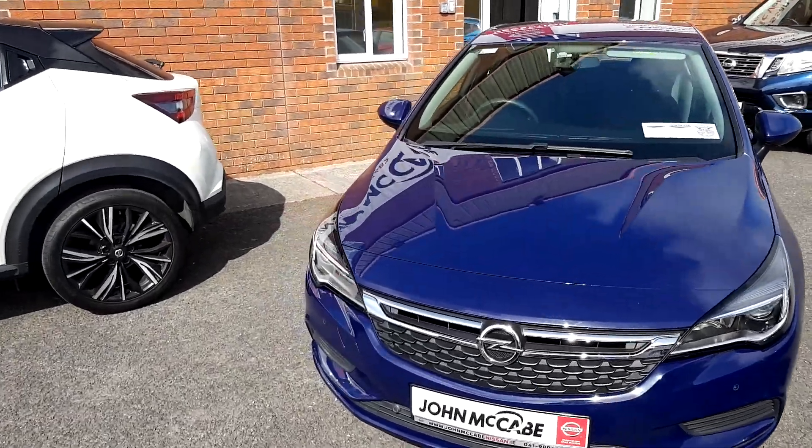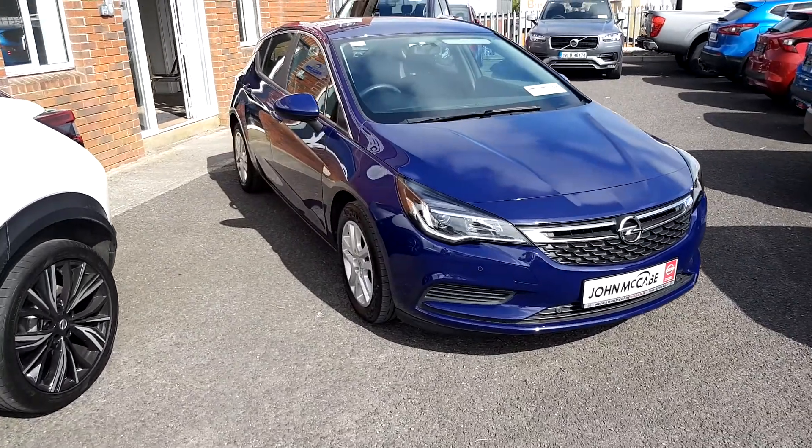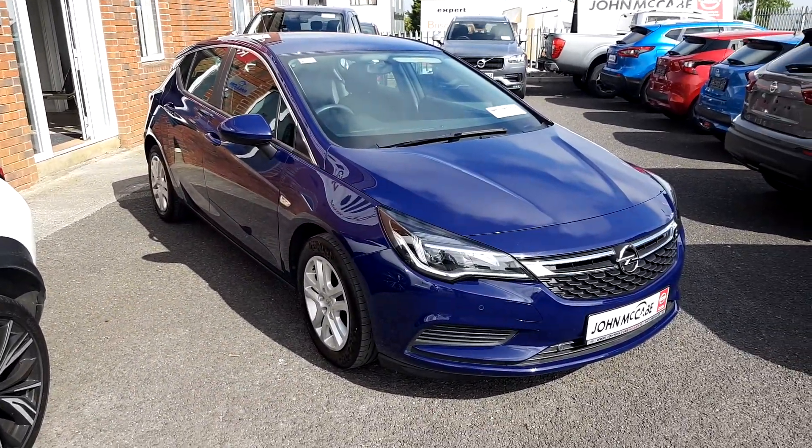Hey, Mark here from John McCabe Nissan. Today I'd like to show you our 162 Opel Astra. It's a 1.6 diesel SE finished in a non-metallic blue.